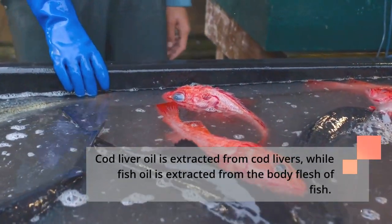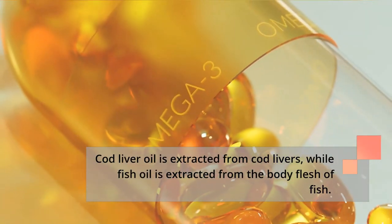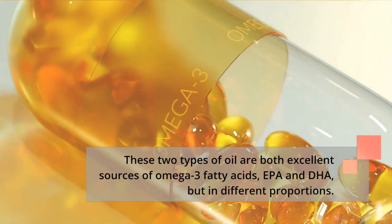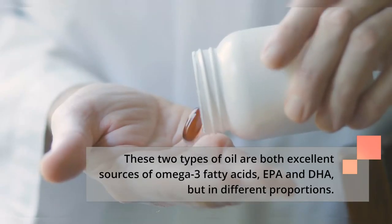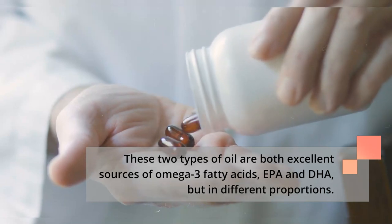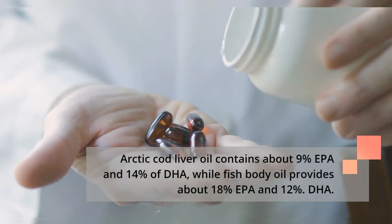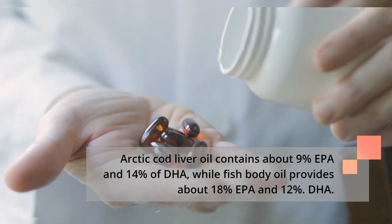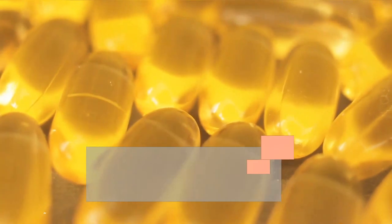Cod liver oil is extracted from cod livers, while fish oil is extracted from the body flesh of fish. Both are excellent sources of omega-3 fatty acids EPA and DHA, but in different proportions. Arctic cod liver oil contains about 9% EPA and 14% DHA, while fish body oil provides about 18% EPA and 12% DHA.